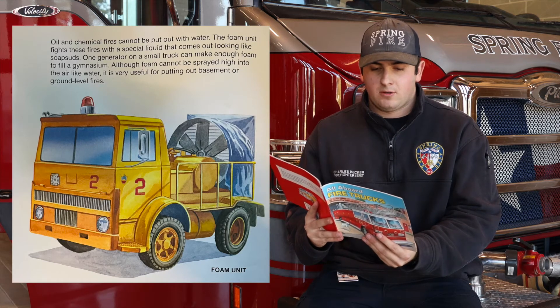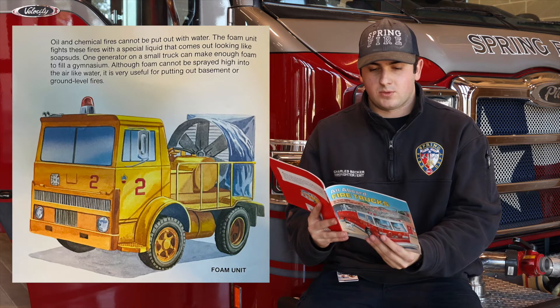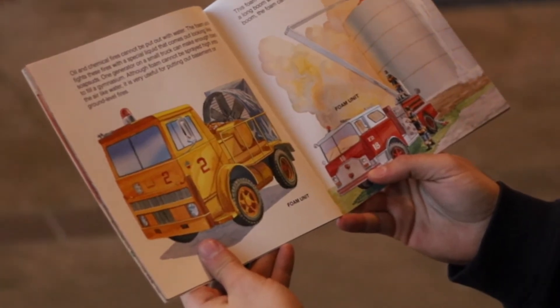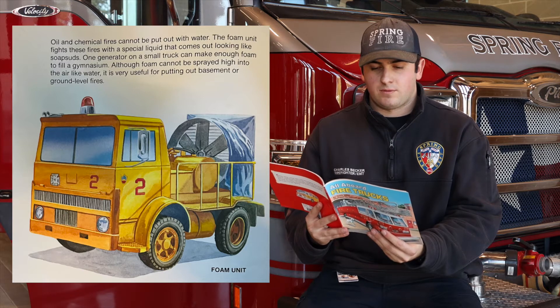Foam Unit. Oil and chemical fires cannot be put out with water. The foam unit fights these fires with a special liquid that comes out looking like soap suds. One generator on a small truck can make enough foam to fill a gymnasium. Although foam cannot be sprayed high into the air like water, it is very useful for putting out basement or ground level fires.